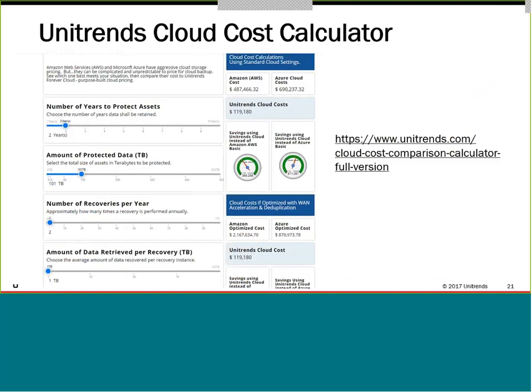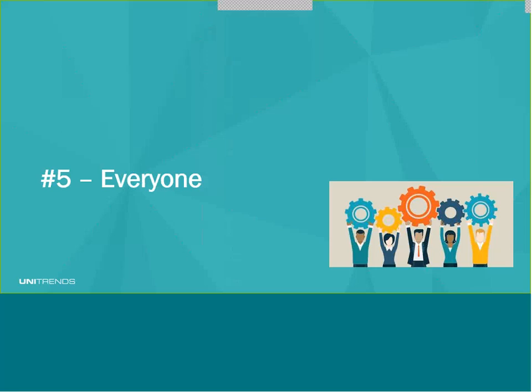We're so sure this is the most effective way of dealing with large volumes of data that we've developed a cloud cost calculator on our website. You can put in the volumes of data you have, the amount of recoveries you think you may need in a year, and different levels of recovery, and we will show you cost comparisons between Amazon, Azure, and the Unitrends Cloud. And finally, the enemy within is everyone. To quote the Pogo cartoon: we have met the enemy and he is us.